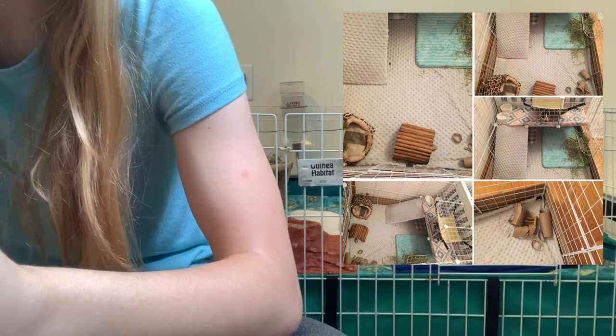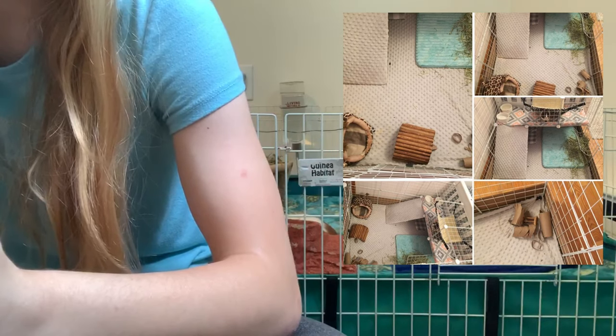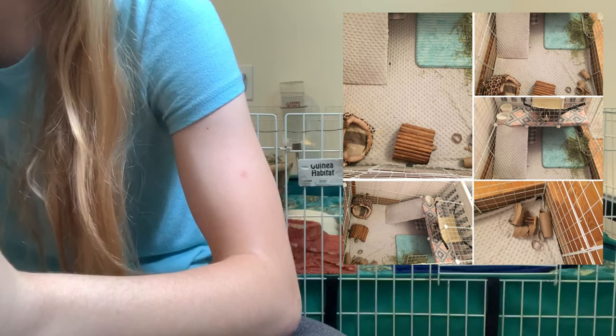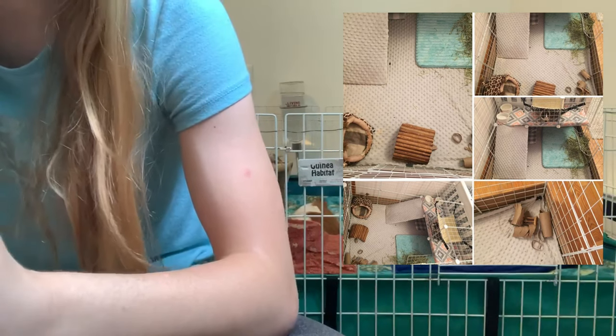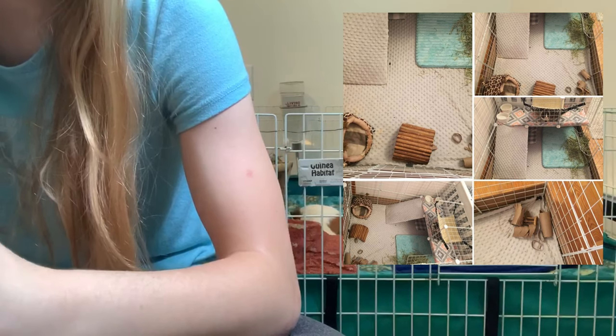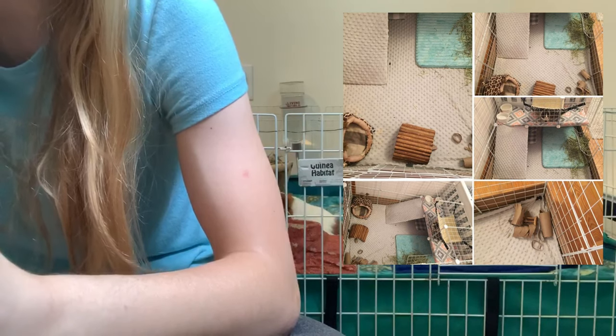Her ramp is bubble fleece so the guinea pig can get a good grip walking up it, and she uses five clips to hold down the fleece. She also said she prefers to give all her pets water dishes as it's more natural and they don't have to put their necks in awkward positions. I honestly don't have any concerns for your cage, Abby — I think it looks great.